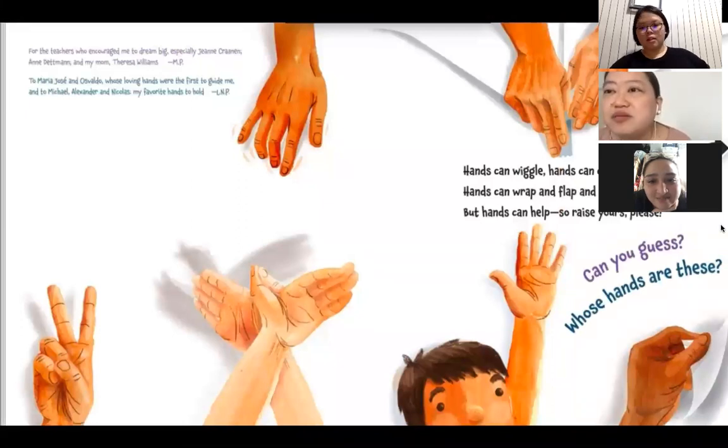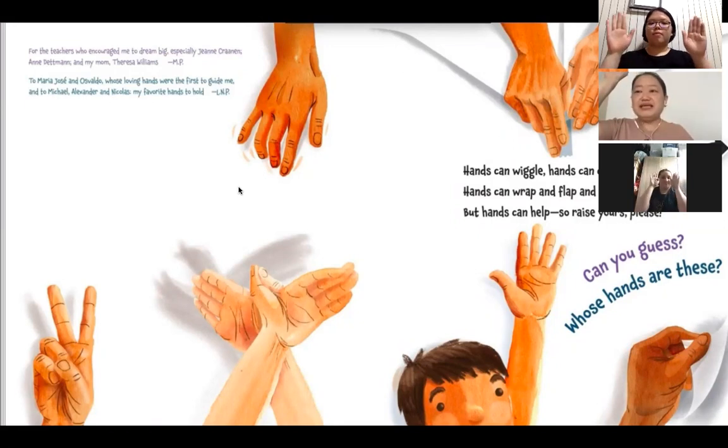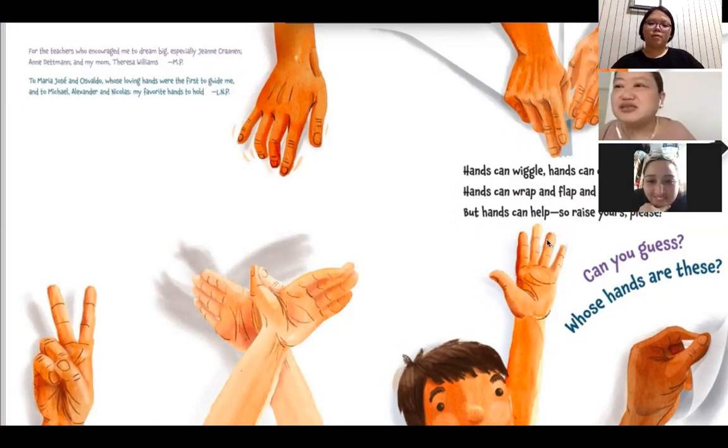Hands can wiggle, hands can clap, hands can wrap and flap and tap. But hands can help, so raise yours, please. Can you guess whose hands are these?